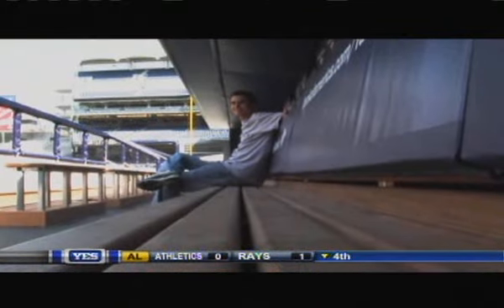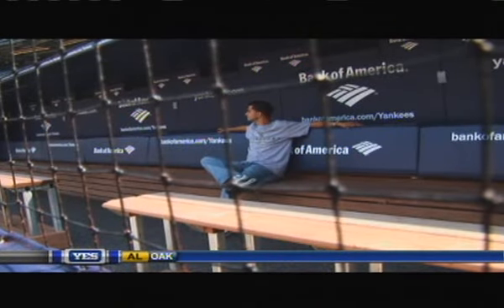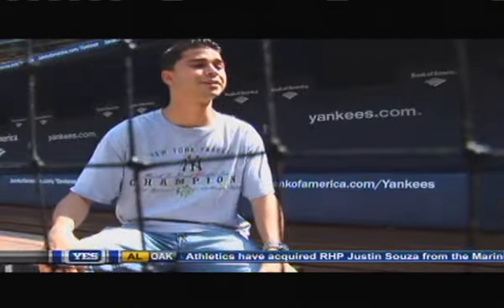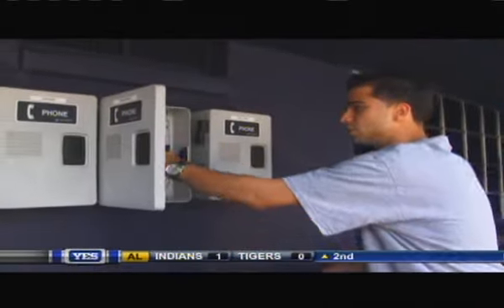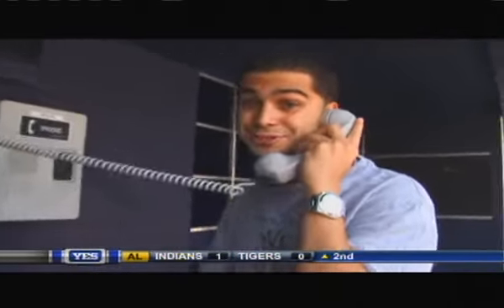This is the dugout — definitely wider, definitely nicer, definitely cleaner. I wonder if you're allowed to chew gum in here. Derek Jeter sits right here. Press box phone — I must alert the media. This place is gorgeous.